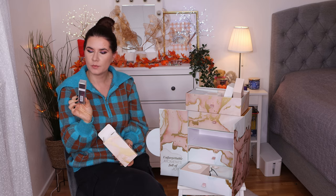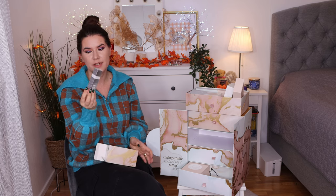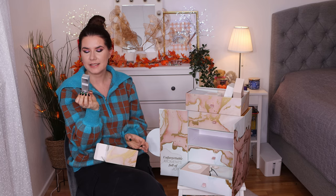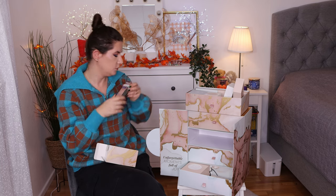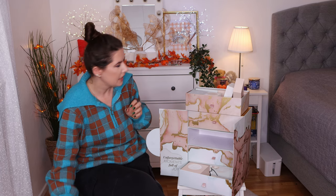We do have Dr. Barbra Hydro Cellular Hydrating Cream. I love Barbra products and this is an expensive product and I'm happy it's here. It's sealed and nice — 24 hours moisture deep effect. This is a really good product. I think I've used it a couple of years ago and I really enjoyed it. Nine, ten.